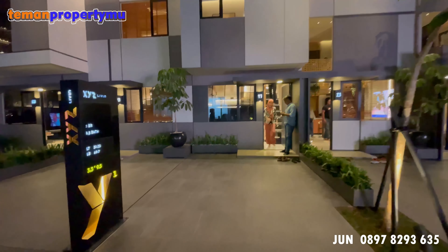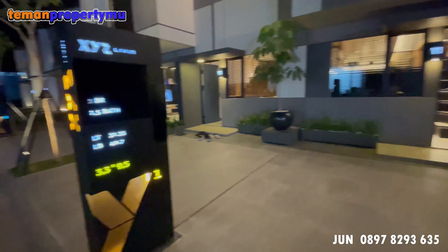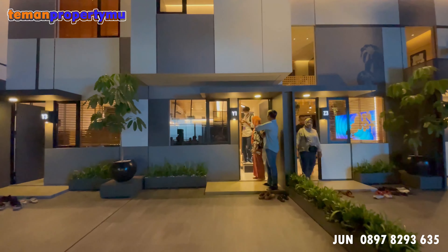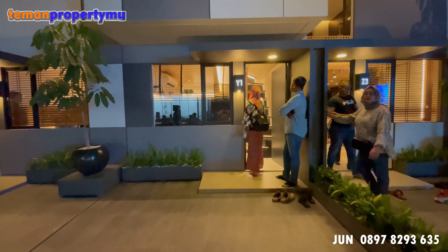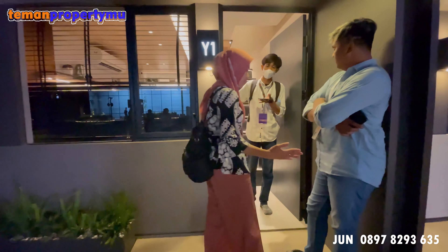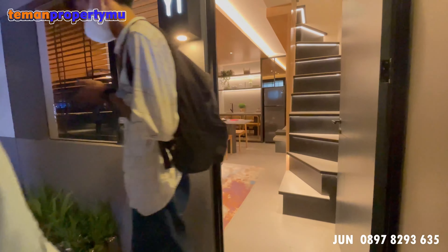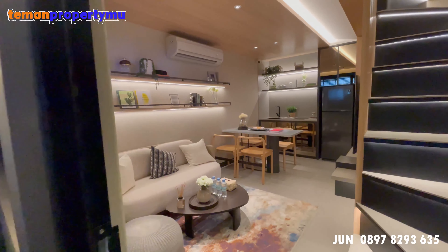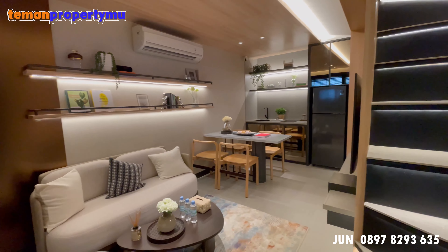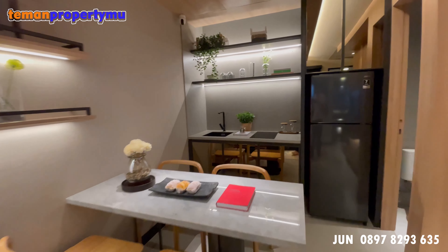Sekarang kita lanjut ke tipe berikutnya yaitu tipe Y1 dengan ukuran 3,3 x 9,5. Ukuran ini sama dengan tipe Z2 yang pertama kita lihat. Yang membedakannya adalah di luas bangunan, karena tipe Y1 ini terdapat 2 kamar tidur, dengan luas bangunan kurang lebih 40. Lantai bawahnya sama — sekali masuk terdapat area nonton, area dining, dan area dapur. Masih terdapat 1 powder room di bawah.